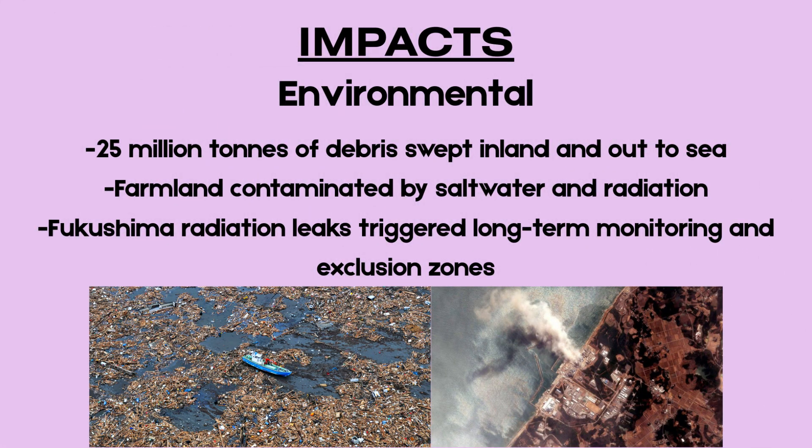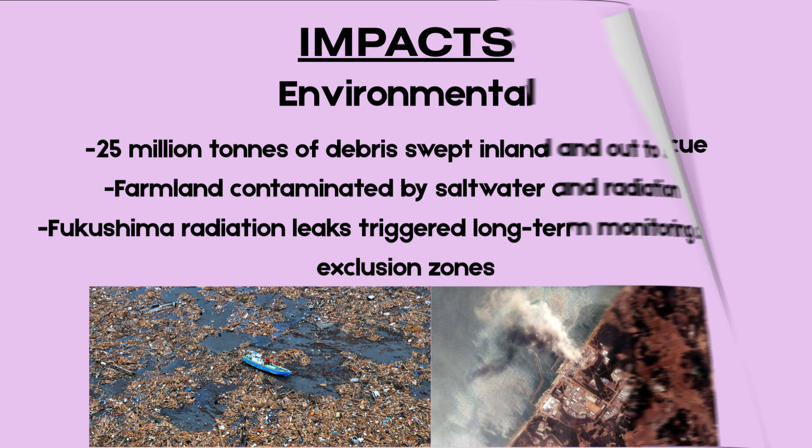Approximately 25 million tons of debris were scattered along the coastline and into the Pacific Ocean. Farmland was polluted by saltwater and radioactive material, severely affecting agriculture. Long-term environmental monitoring was required in and around Fukushima, with exclusion zones remaining in place years after the event.